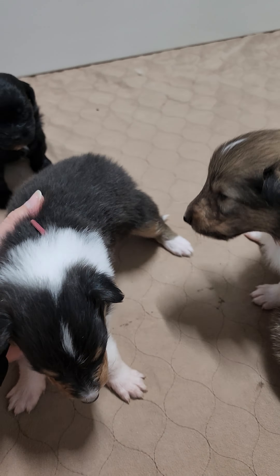We have the red collar puppy here. This is one that I'm planning on keeping — he's a boy, so he is sold to me. Pink collar girl right here is also sold to me. And we have the purple collar female right here — she is sold to me. So I'm keeping three out of this litter: two girls and a boy.